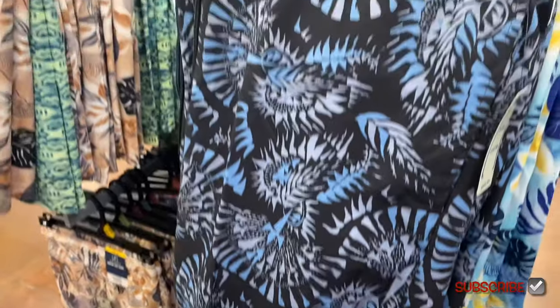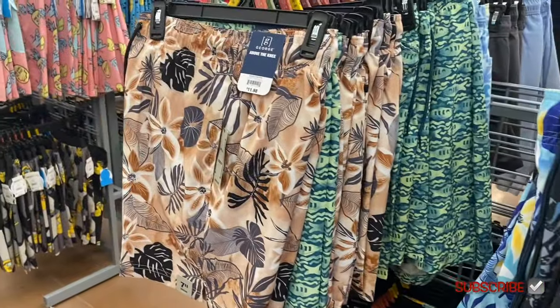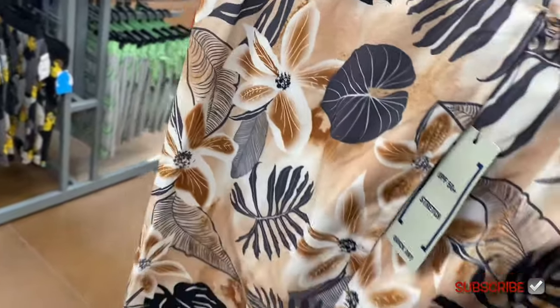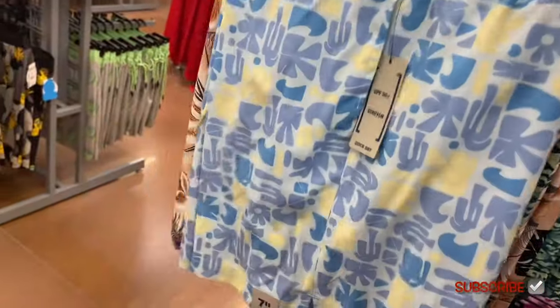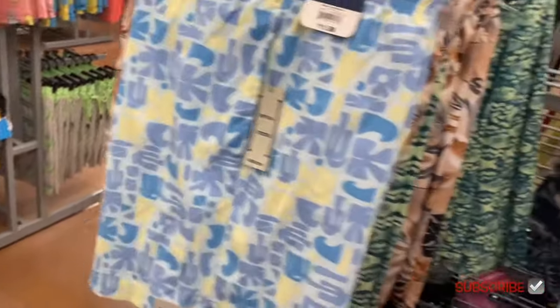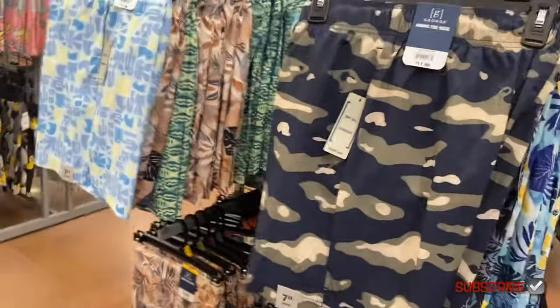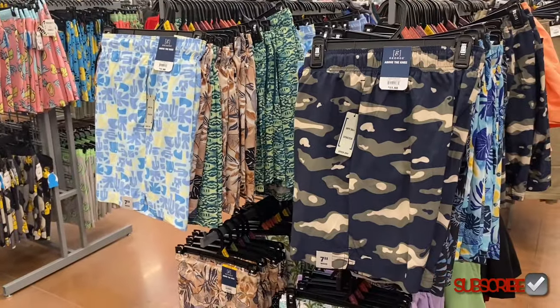Here's a close-up: they're quick dry, $11.98, and above the knee. There's one more back here — I like the colors on that one. And they have a camouflage one too.